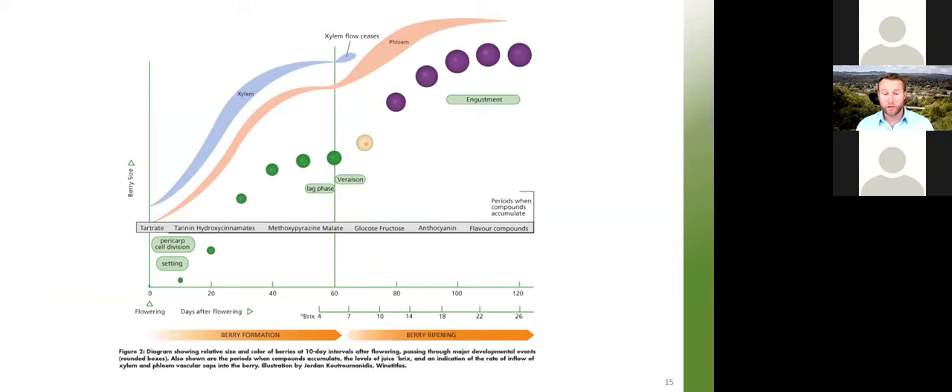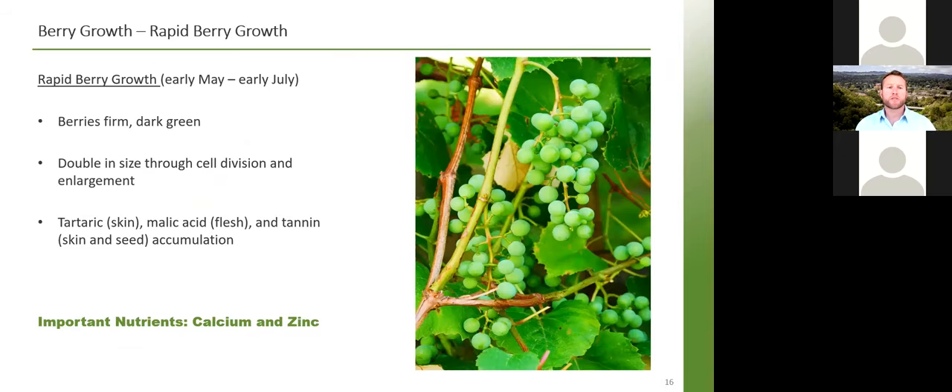A key point is that at veraison, the xylem flow ceases — it really slows down and then stops — so those berries are then only being fed by the phloem. That is when the color starts to transform and solutes go into the berries via the phloem. Very late in berry development, even the phloem vessels start to close up and occlude, so even phloem stops feeding the berries at the end. First it is xylem and phloem together, then xylem stops, and the phloem takes over in the berry ripening stage.